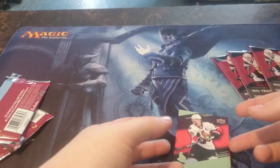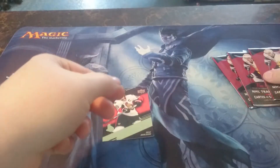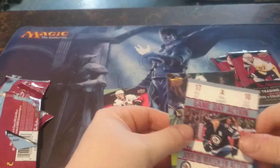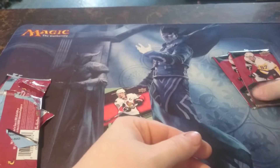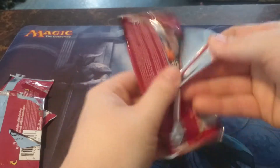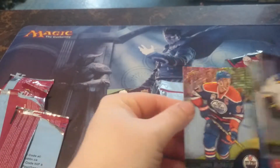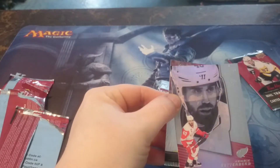That pack's damaged. From the next one we have Drew Doughty, Mark Scheifele, and William Nylander. Then we have Vladimir Tarasenko, Henrik Zetterberg in the platinum profile, and Connor McDavid in the base.